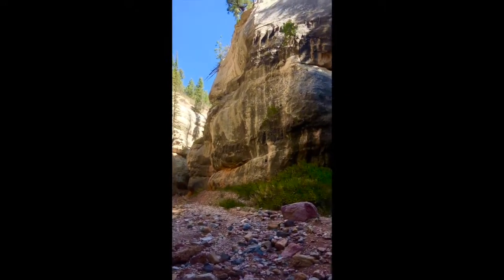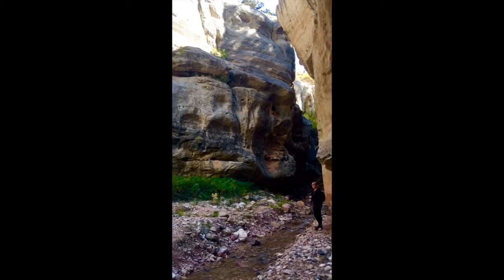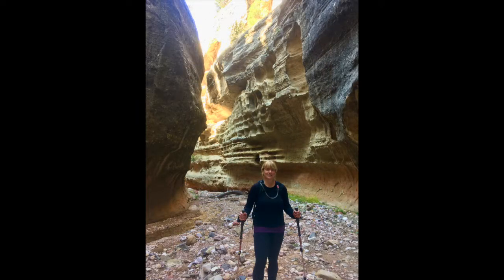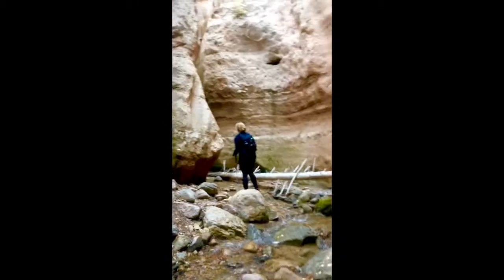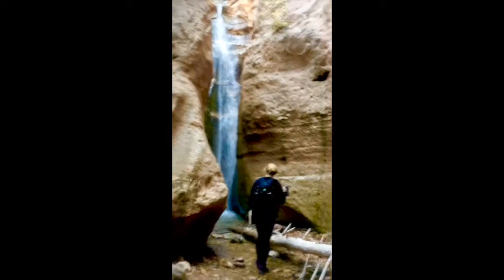We're at the split at the end of Rattlesnake Creek and Kelly has opted to go right first — right waterfall first. We hear the waterfall, Kelly's ahead looking for it — oh, there it is!